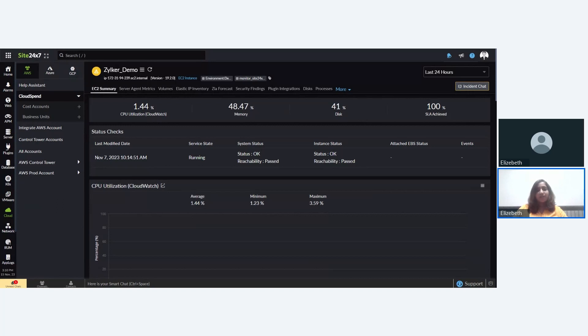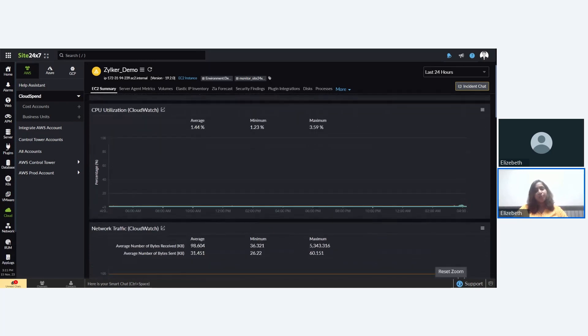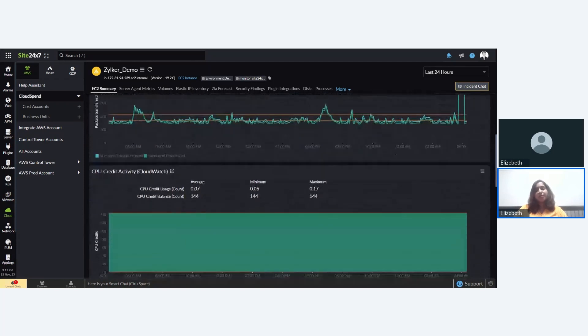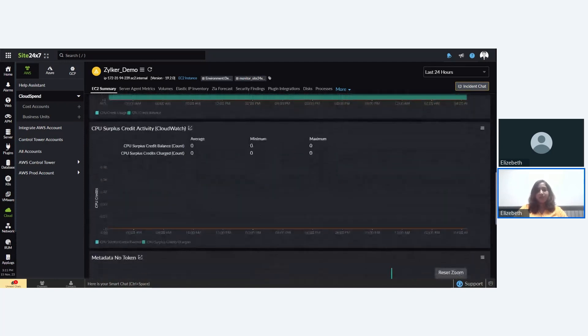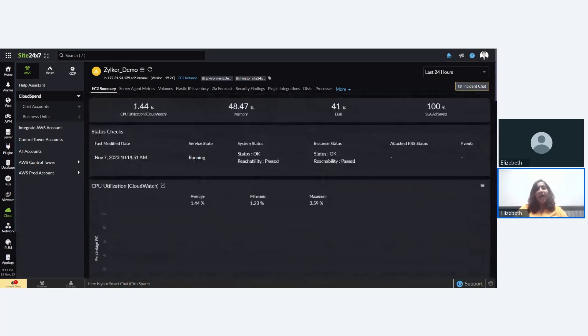Let me show you a quick view of Site24/7's cloud monitoring UI. We have AWS, Azure, and GCP monitoring. Here is an EC2 monitor populated with data driven from various metrics. As you can see, we have metrics like CPU utilization, network traffic, and network packets activity — all monitored by Site24/7. Similarly, we have various other metrics monitored for other AWS services as well as Azure and GCP.